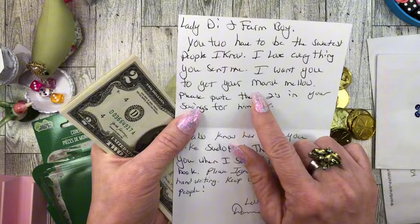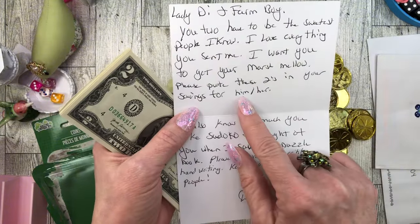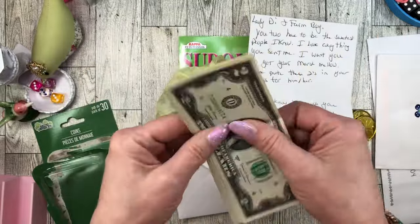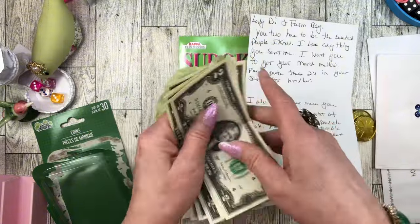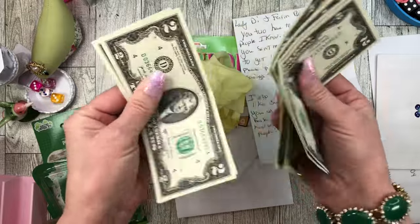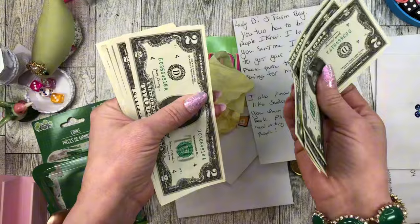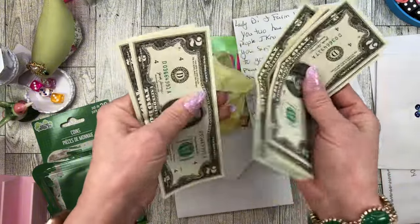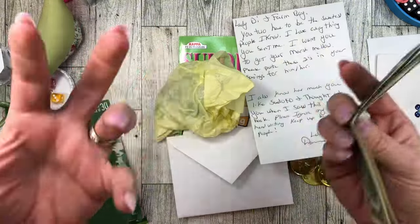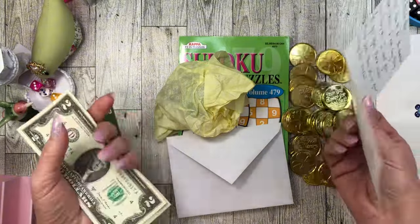I get goosebumps thinking about it. I want you to get your marshmallow. Please put these toward savings for him or her. Look - they're all D's! D, D, D, D - they're all D's. Two, four, six, eight, ten, twelve, fourteen, sixteen, eighteen - $20 for marshmallow. Donna, you did not have to do this. Thank you so much - that's so sweet of you.